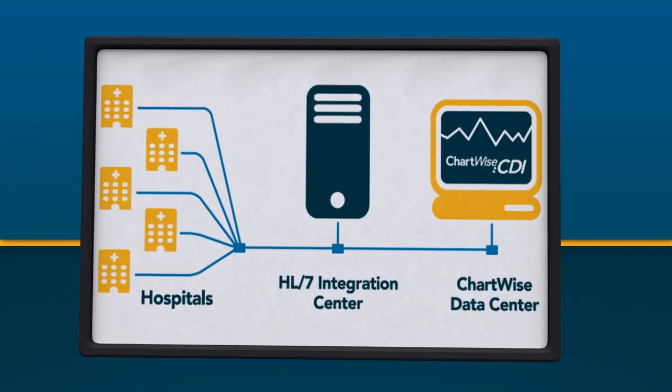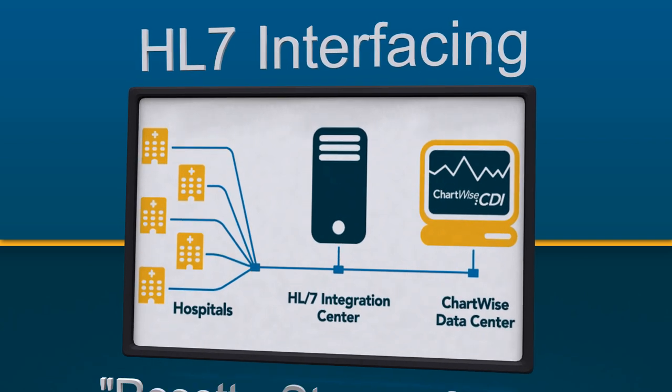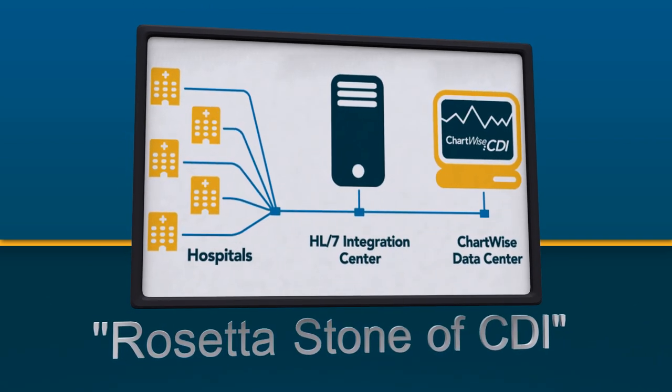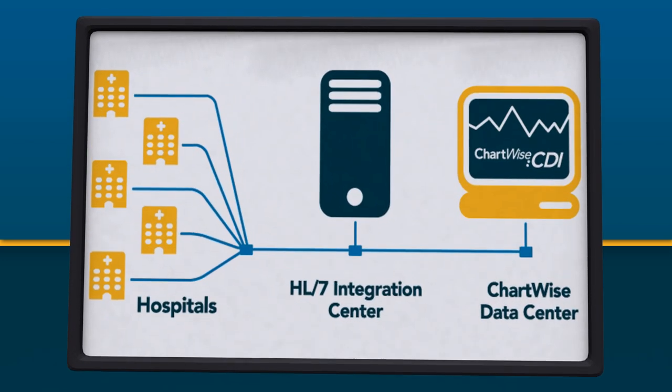We also make it very easy for the hospital to interface with us. Our electronic interfacing system is a veritable Rosetta Stone of the HL7 world, as it can translate a variety of different formats into the one used by our system.